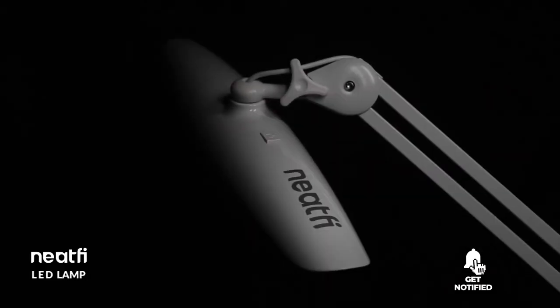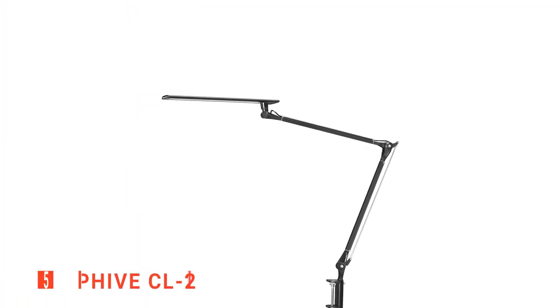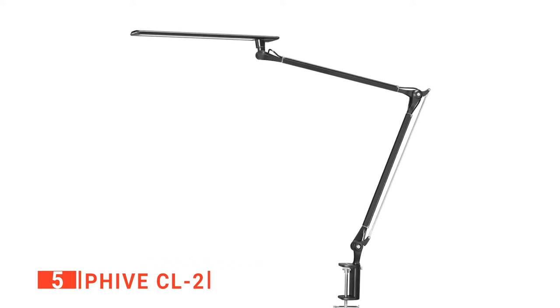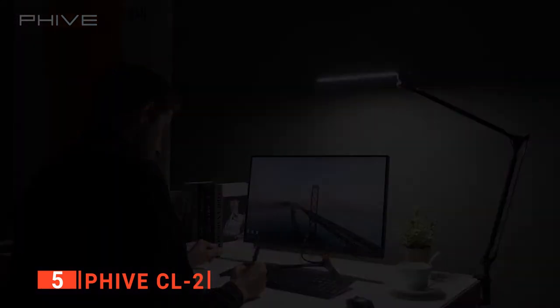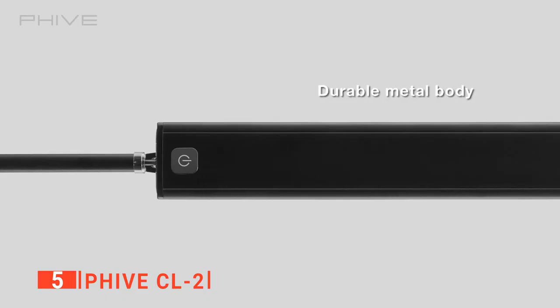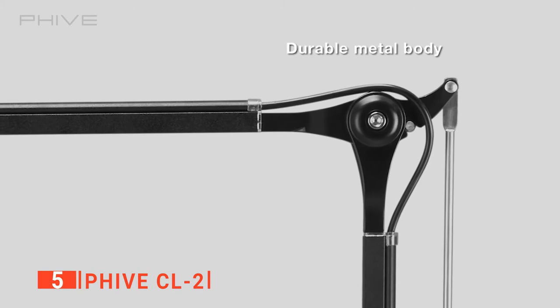Here are the top 5 best architect lamps. The fifth product on our list is the 5CL2. While some people buy desk lamps for aesthetics, others invest in them for their functions. But who's to say you can't get both benefits from a single product? The 5CL2 is a durable LED desk light that provides you adequate and adjustable lighting solutions for your craft, studio, or bench work.